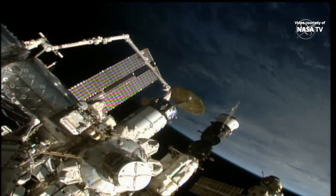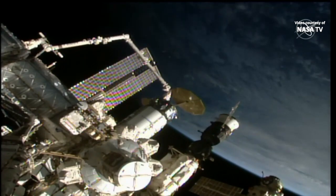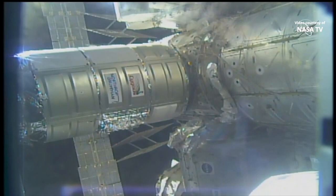We now have confirmation all 16 bolts are tightened and secured between the Cygnus resupply craft and the Unity module. Second stage birthing is complete. Cygnus is fully attached to the International Space Station at 8:42 a.m. Central Time, as the station and Cygnus were flying 262 statute miles over the Arabian Sea.